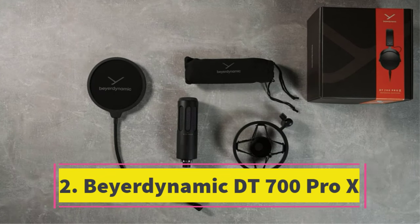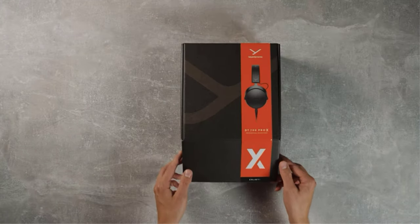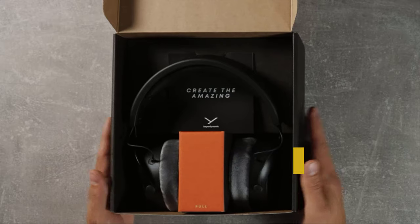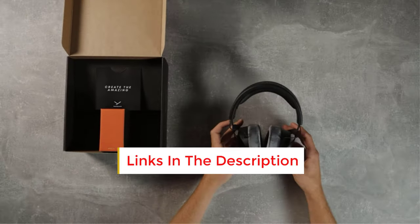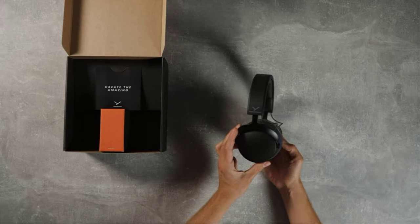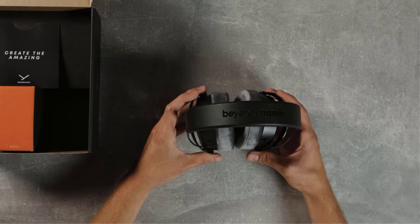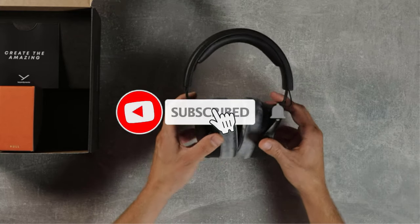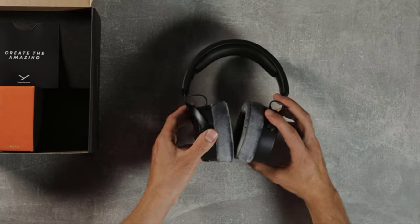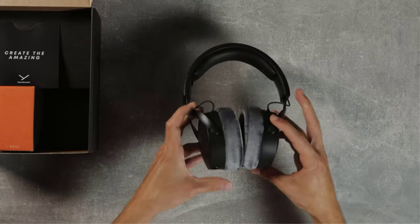Number 2: Bayer Dynamic DT700 Pro X. The DT700 Pro X headphones present an attractive design coupled with outstanding comfort. Their accurate sound profile renders them ideal for studio mix-checking and on-the-go music enjoyment. Each ear is effectively enveloped by the large gray velour earcups. Featuring a detachable mini XLR cable to reinforce their robust build, these headphones represent a dependable investment. If studio mix-checking is a priority, these headphones are indispensable, and they excel in delivering authentic sound for both music and movie enthusiasts.